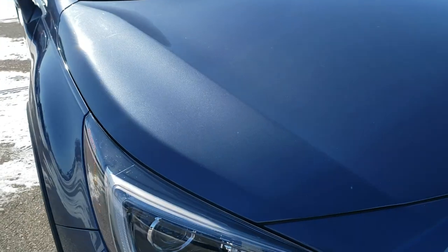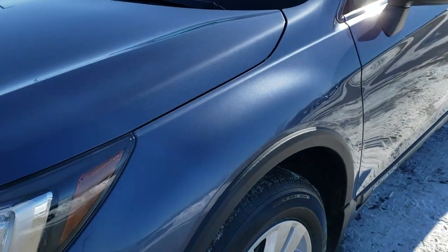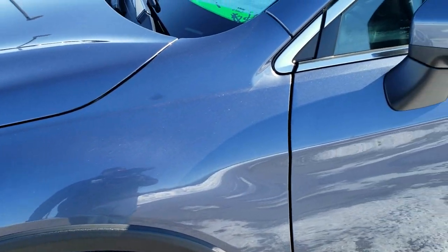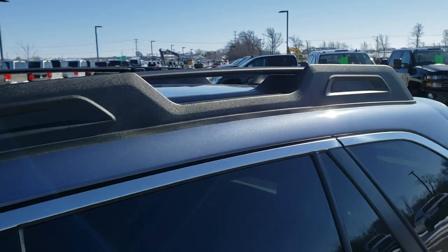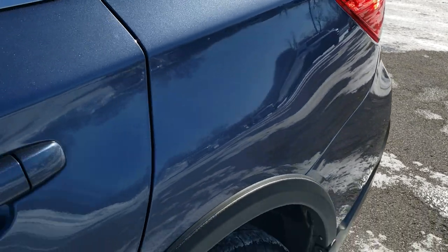Today we are checking out this super clean 2018 Subaru Forester Premium. This vehicle has a 2.5-liter four-cylinder motor, and from this HD video you will be able to tell just how clean this vehicle is all the way around. This one has been fully safety inspected by our service shop — it has a fresh oil and filter change, all the fluids have been checked and topped off, and this vehicle is 100% ready to go.